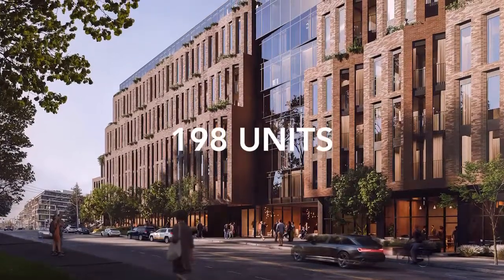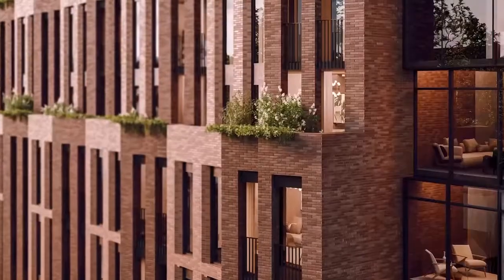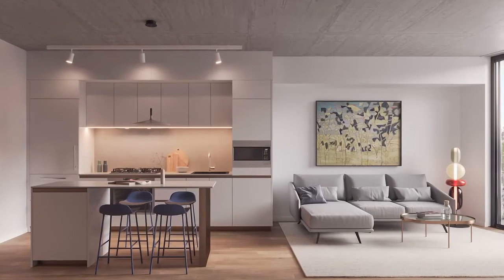Leaside Common offers 198 units. The majority of the suites have private balconies or terraces encased in a striking modern masonry design. The interior finishes are timeless and elegant, and premium compared to many other developments.